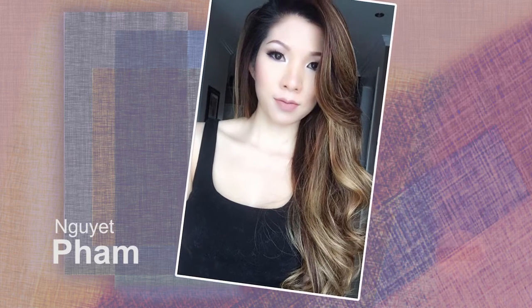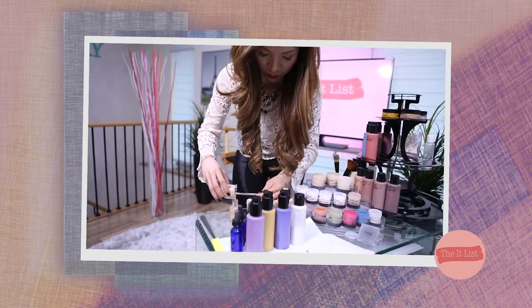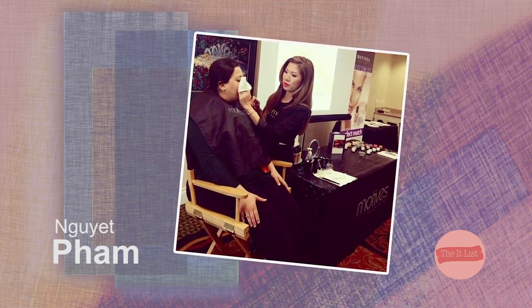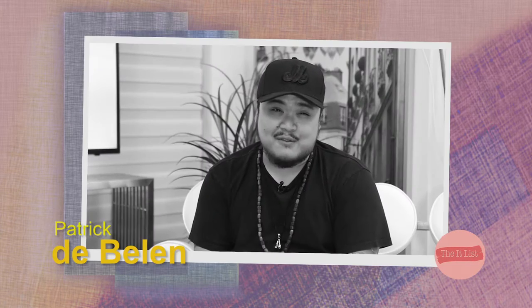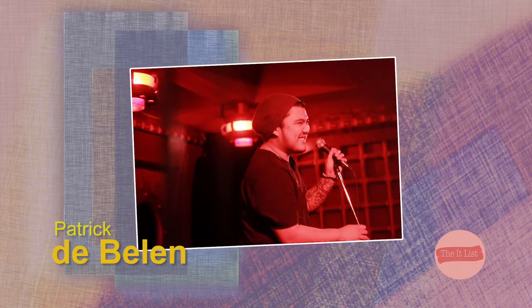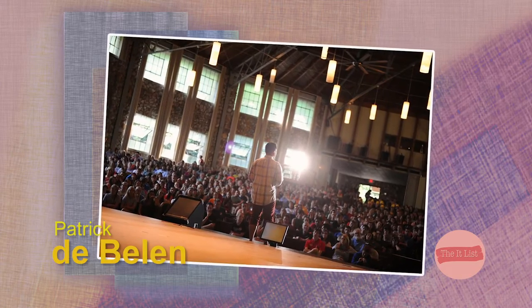What's on the IT list today? Motives certified trainer Pam Pham shows us how to make your own foundation using custom blend mix. Pam is a Motives challenge winner from 2013 to 2016 and a certified makeup artist for the 2014 Miss Teens Canada, Miss Universe Canada, and Top Model Search Canada. Our second guest is Patrick DeBelen — a speaker, youth worker, spoken word artist, and the youngest Canadian spoken word poet to carry the national championship title in 2012.